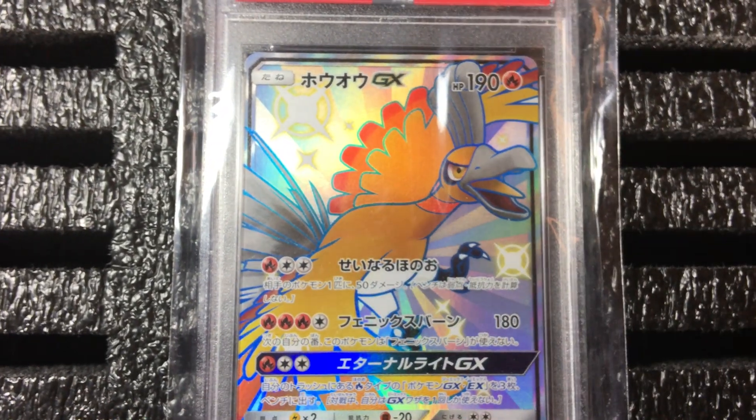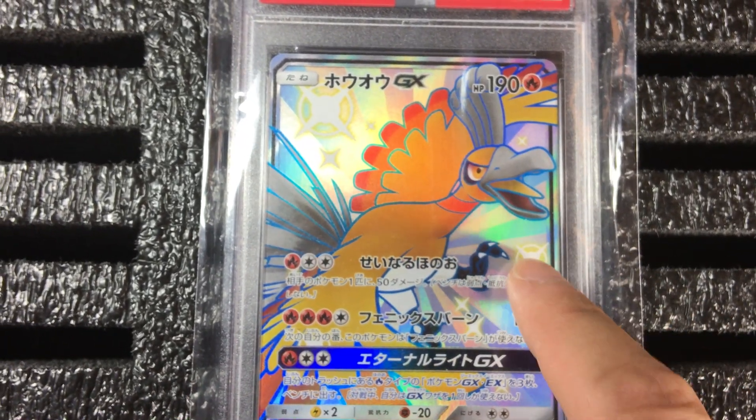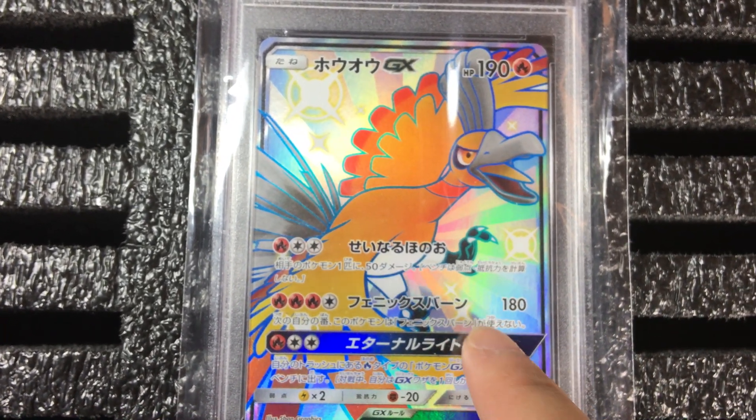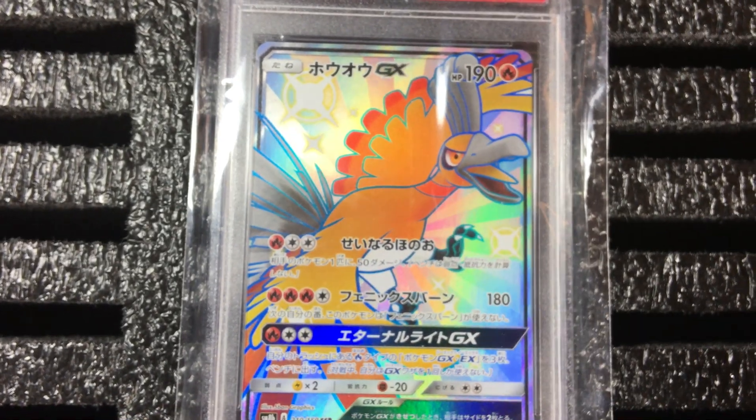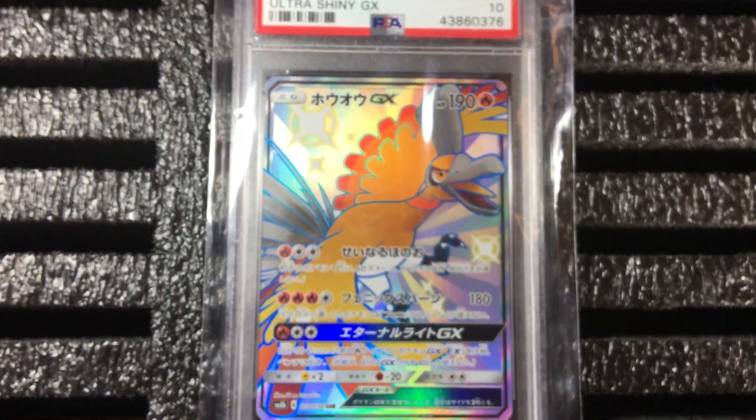What makes it special to me is these little gold shiny beacon details — whatever you call them — they just go so well with the rays and the whole Ho-Oh artwork.